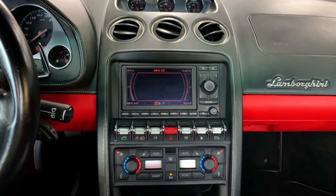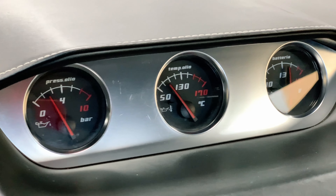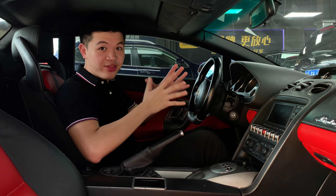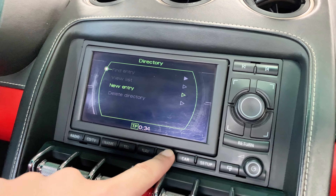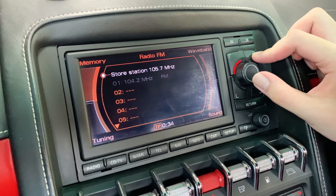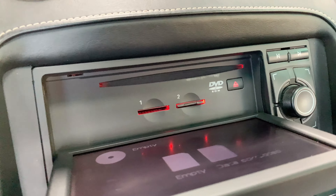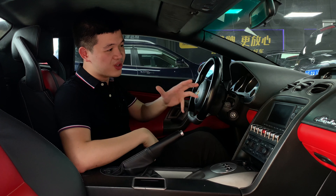Moving on to the center console — this part has multiple sections. The first one on top has three dials: the left shows oil pressure, the middle shows oil temperature, and the right shows battery voltage — all important things to monitor in this car. Below that, with some nice stitching, there's a screen that serves as the navigation as well as MP3 and radio. That thing is really from the last era — it's not touch sensitive, and everything from the font to the display just seems really old school.